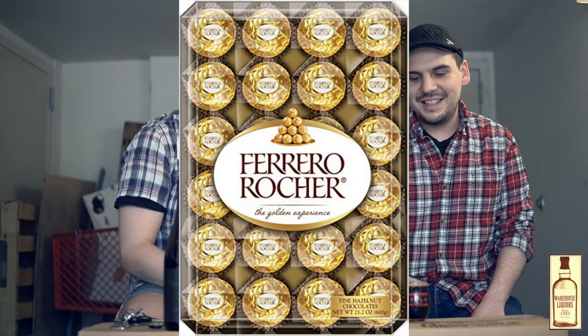It's like a hazelnut chocolate ice cream sundae. Or one of those little candies wrapped in gold tinfoil that look like little balls — you know, Ferrero Rocher. I'll put a picture of it right here. Let's get into tasting this.